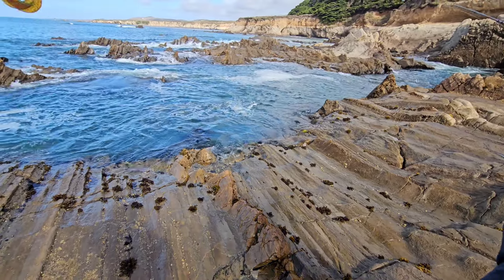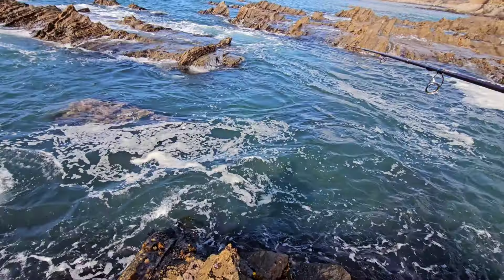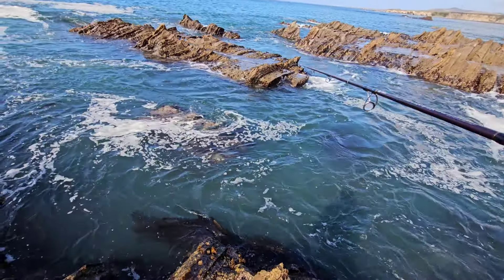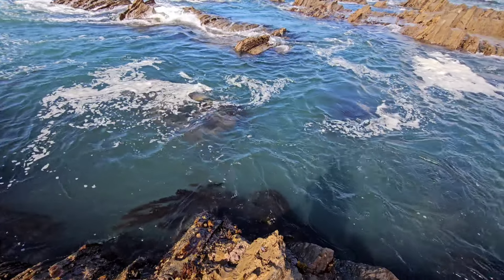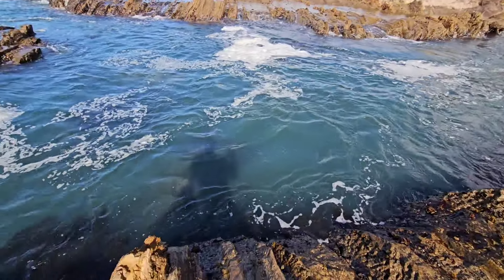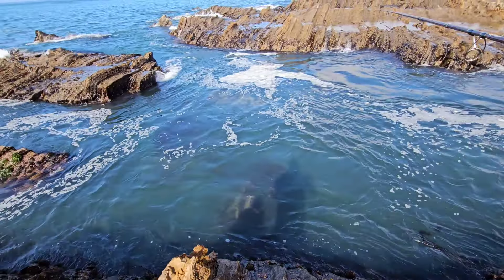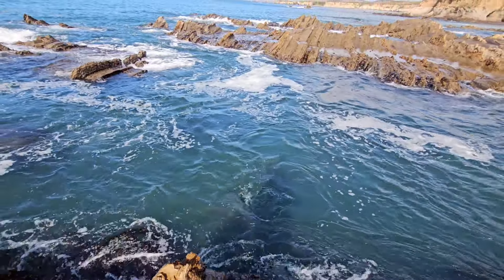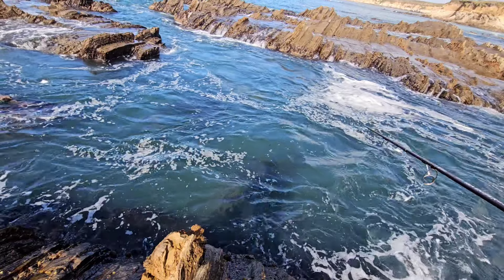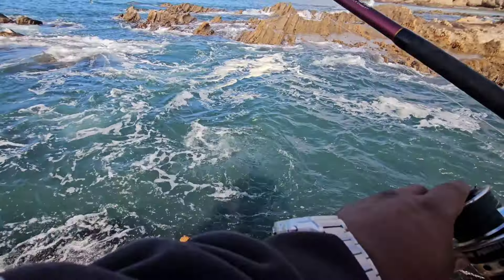This spot looks pretty promising. We're jigging it up and down — the fish down there should come out and take it. This whole area is really deep, a good 10 feet, it's not shallow. The current's a little strong, but I think once slack tide hits, that's when the fish are gonna come out and eat — which should be soon. Just look at the current right now, it's pretty bad.